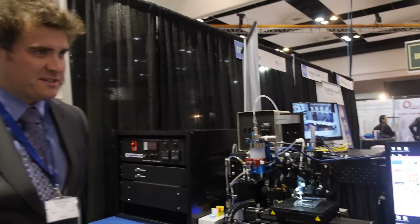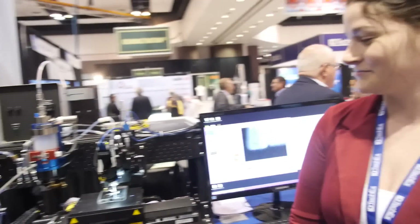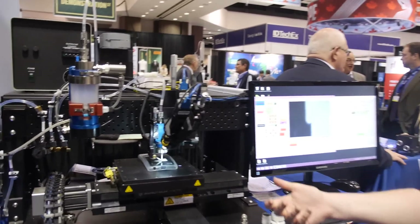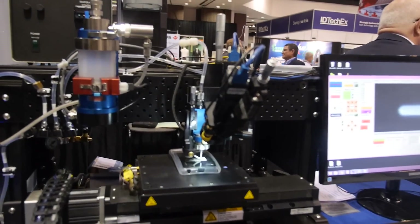That's great, that's very interesting. Thanks very much. So you can actually print an antenna, is that right? Yes, you can. Great. And that's what we're watching right now. That's correct. This is a printed antenna onto a cell phone case.